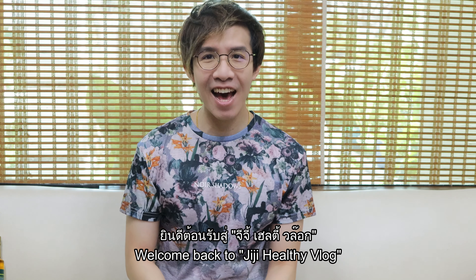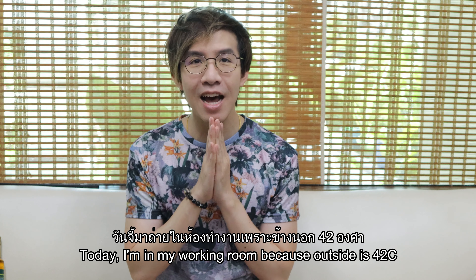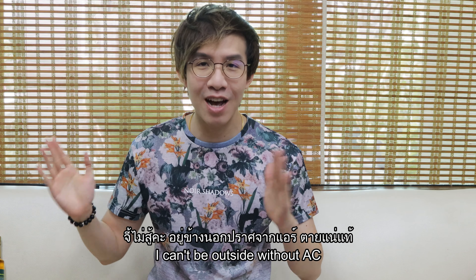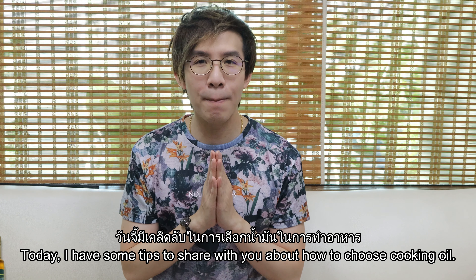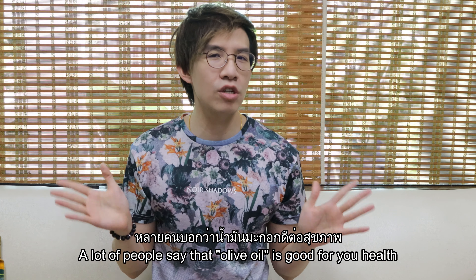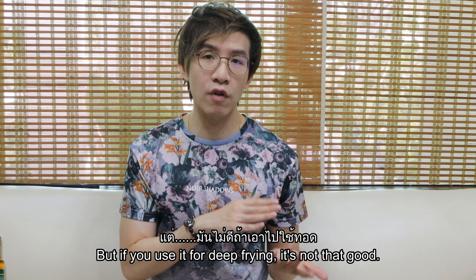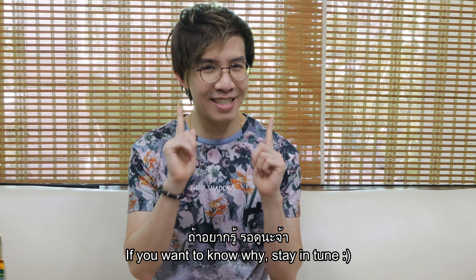Welcome back to Jiji Healthy Vlog. Today I'm in my working room because outside is 42°C, so I can't be outside without AC. Today I have some tips to share with you about how to choose your cooking oil. A lot of people say that olive oil is good for your health because it contains a lot of unsaturated fat, but if you use it for deep frying it's not that good. If you want to know why, stay tuned.